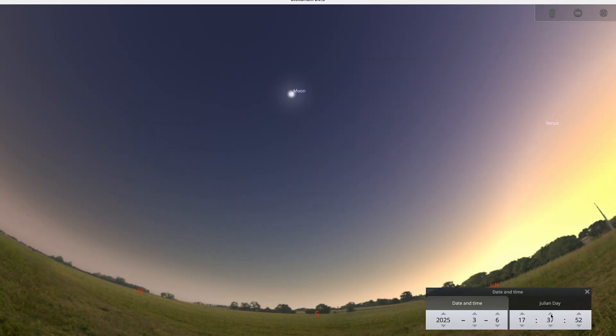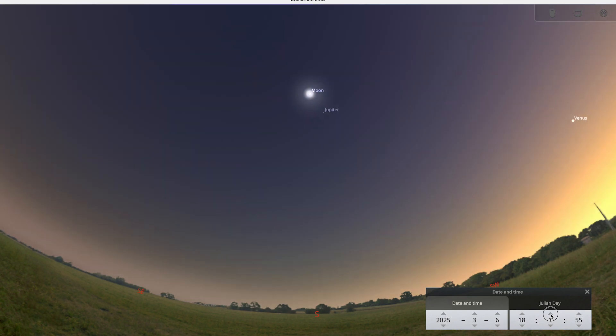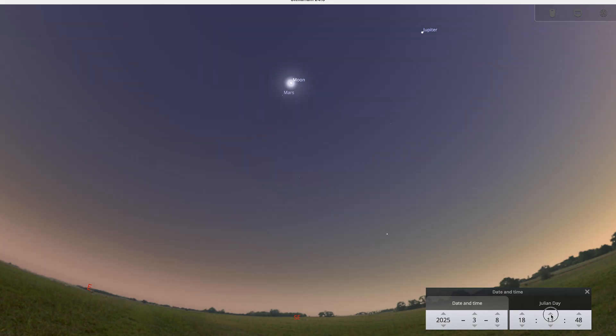Look to the south around 6pm on the 6th of March — you can spot Jupiter. It will be the closest point of light to the Moon. Over the next few days the Moon moves across the sky closer to Mars.